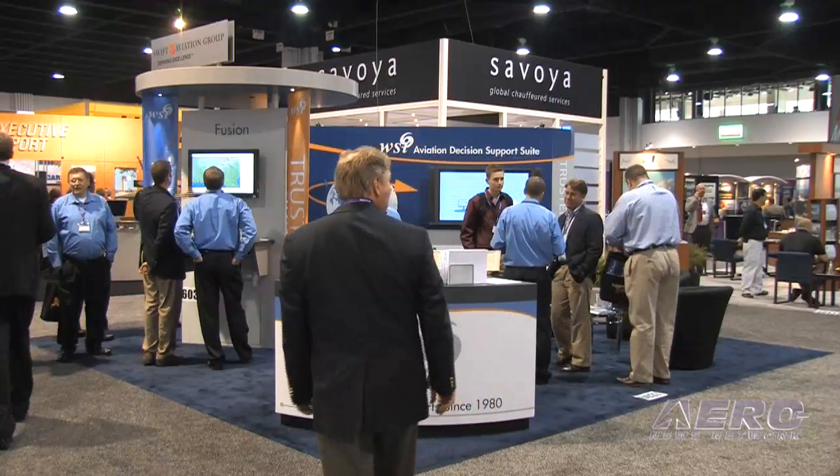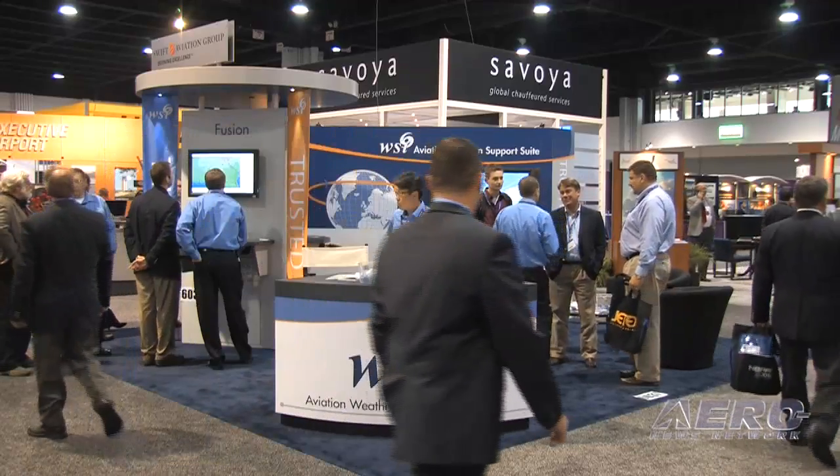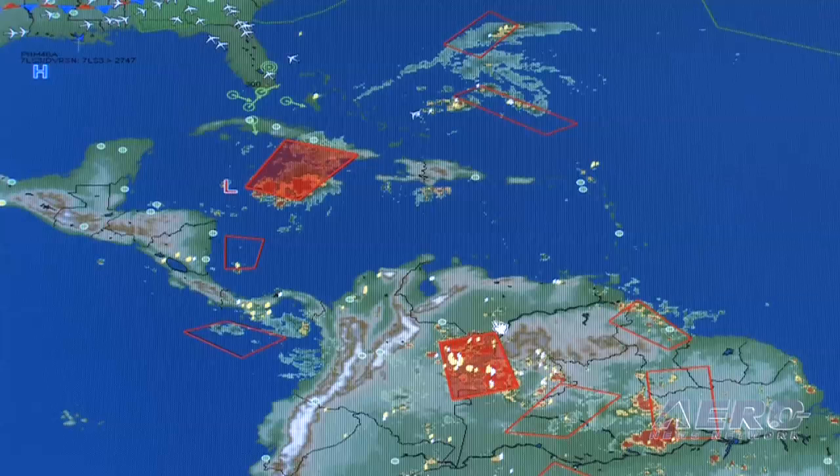WSI's big push this year is really global. We're making a number of investments to build out our global capability. You may know we serve airlines all over the world. One of the new features we're adding this year is global lightning across a number of our products. WSI has built out a global lightning network and we're continuing to expand that network.